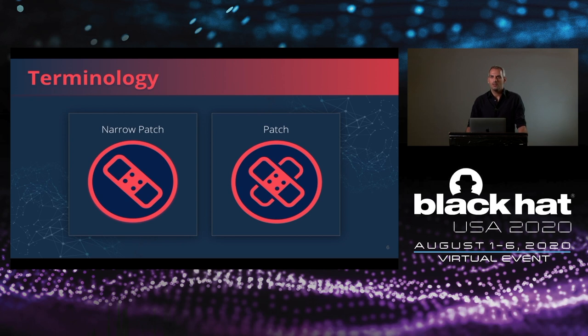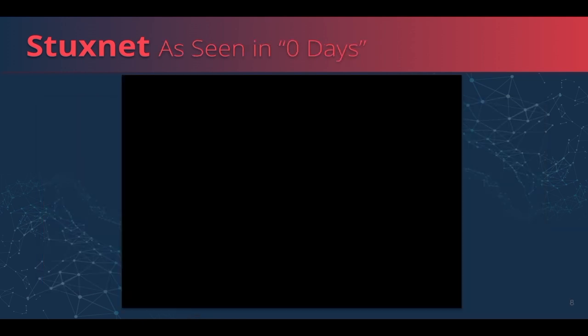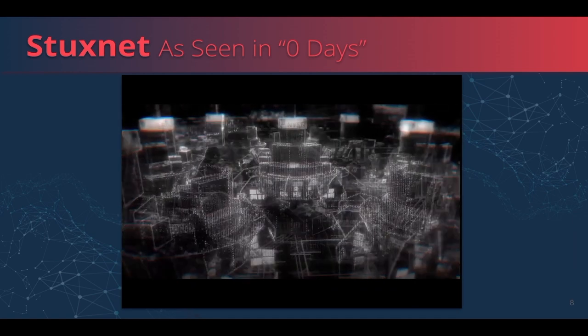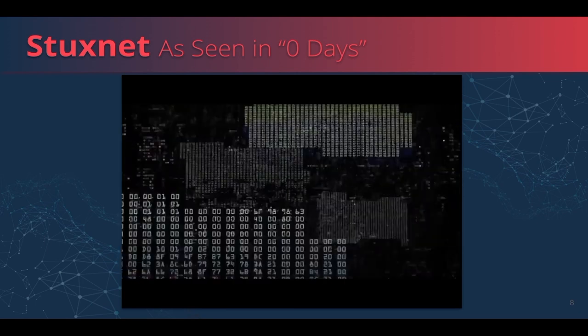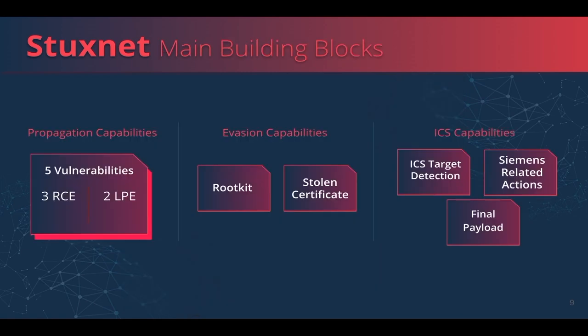Stuxnet is considered by many to be one of the most complex and well-engineered computer worms ever seen. It is believed that the project was developed in 2006 and lasted four years until it was discovered. Stuxnet can be described by three parts: the first part is propagation to the target network using three remote code execution exploits and two local privilege escalation exploits.